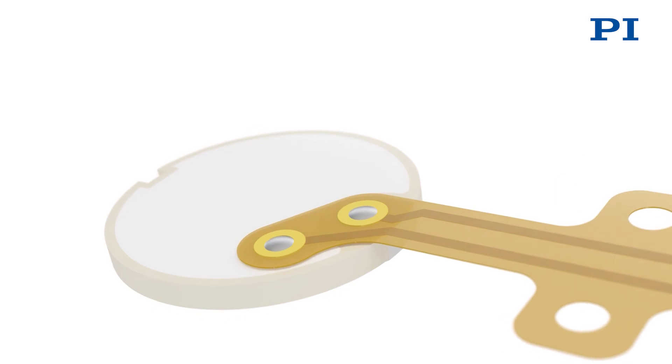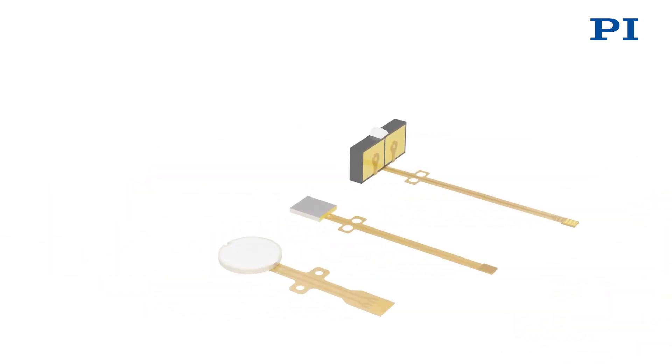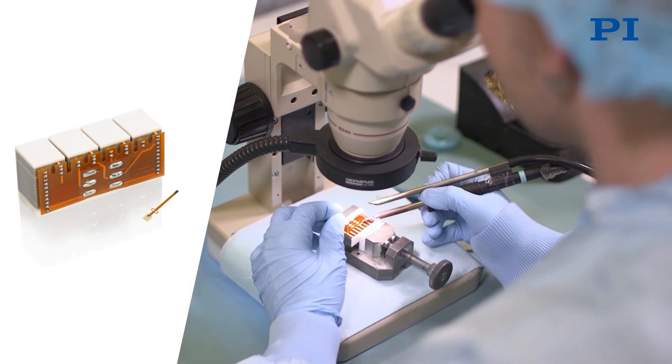PI has the transducer capabilities to execute this coupling layer step for you. We also assemble your customized piezo elements into complete transducers. Talk to us about your application-specific needs.